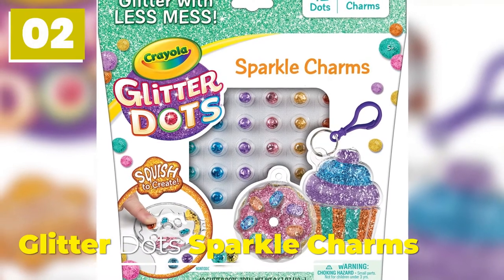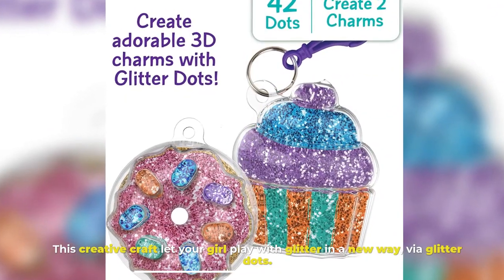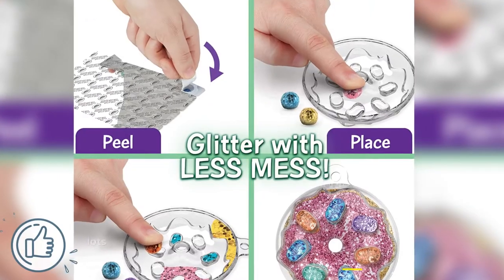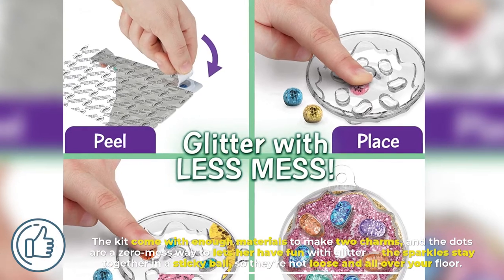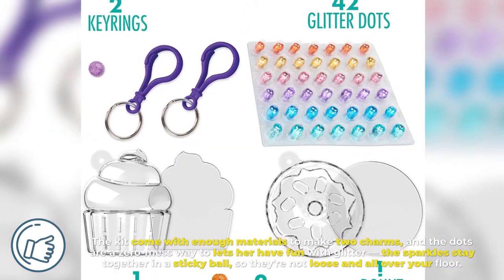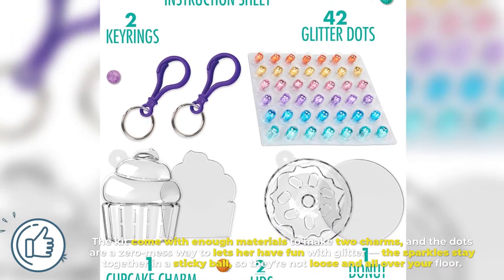Number 2: Glitter Dots Sparkle Charms. This creative craft lets your girl play with glitter in a new way, via glitter dots. The kit comes with enough materials to make two charms, and the dots are a zero-mess way to let her have fun with glitter. The sparkles stay together in a sticky ball, so they're not loosened all over your floor.